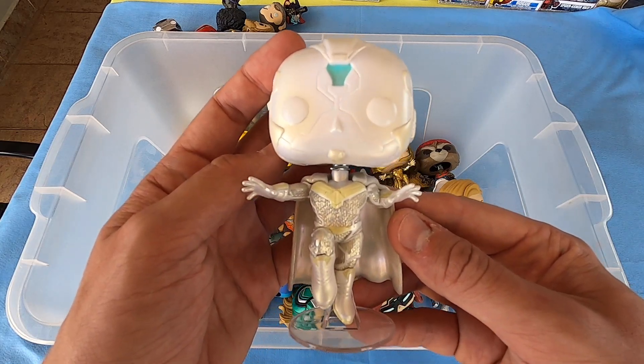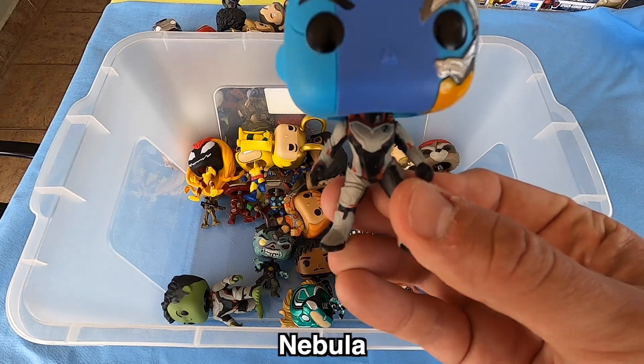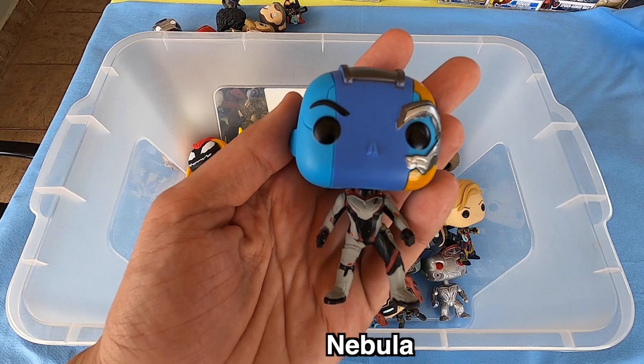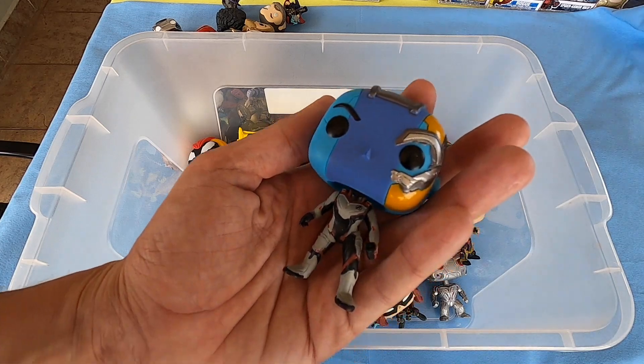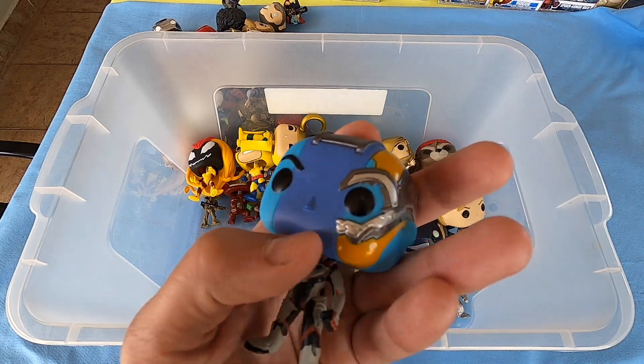Maybe like an ice color — so nice. Nebula — what do you think about Nebula guys? I like Nebula so much. Three colors — no, four colors on the head: silver, two blues, and orange. Really nice.